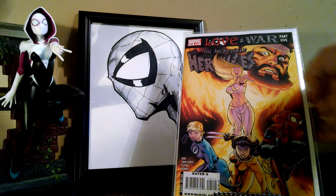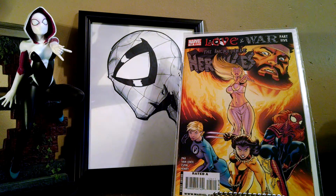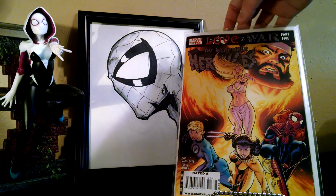Picked up Incredible Hercules 125. This one's an early X-23 appearance and she's actually on the cover, so that's really cool. Just another book from my X-23 obsession.